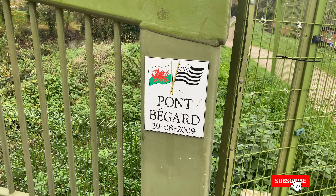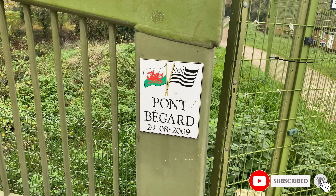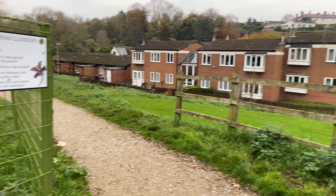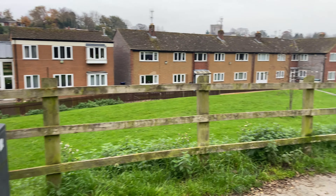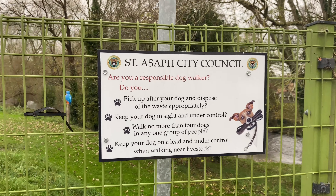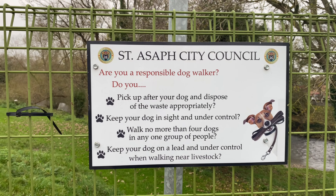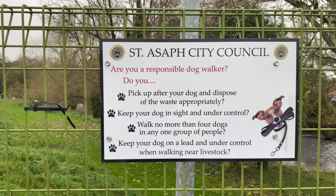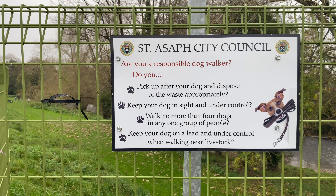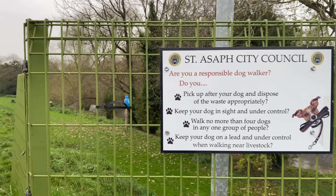Pont Bay Guard, 29th August 2009 - Pont Bean Bridge. I'm not sure what Bay Guard means to be fair. Responsible dog walker sign: pick up after your dog, keep your dog in sight, walk no more than four dogs in a group, and always keep your dog on the lead and away from livestock.